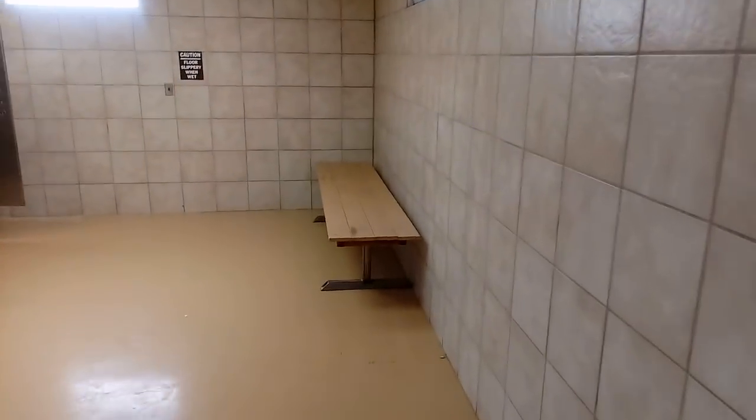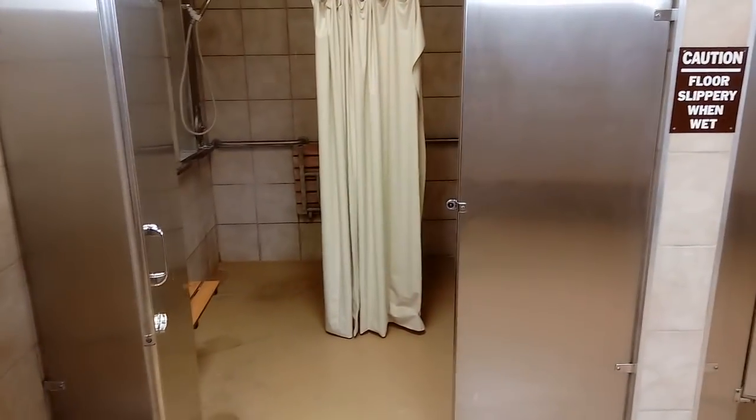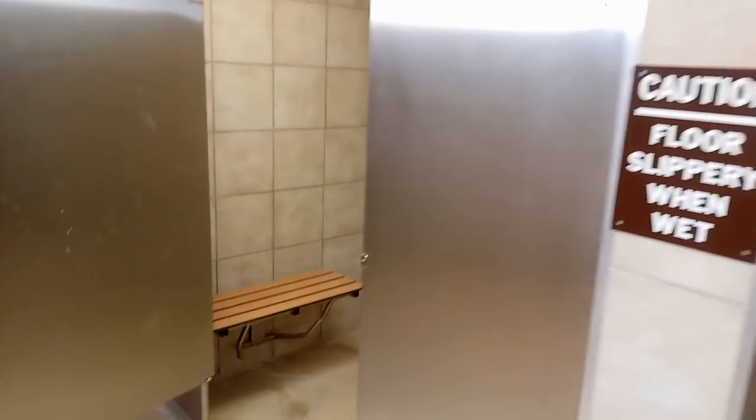What I really wanted to show you was the showers. That one there is for handicapped — you've got a little thing to sit on and stuff. And I always use that one. Why? Because you've got more places to hang your stuff. The only problem is that door will not stay shut. But here, I'll show you.